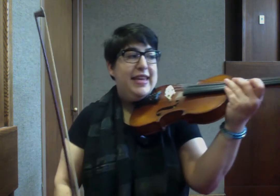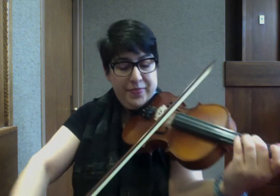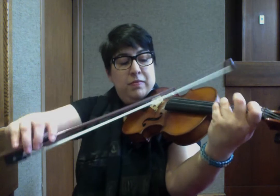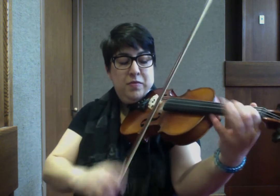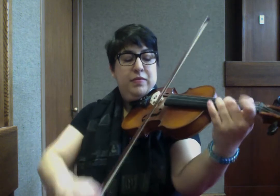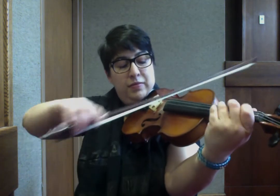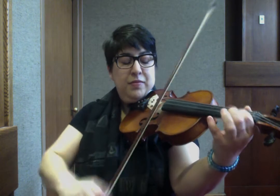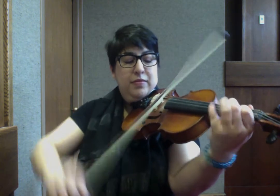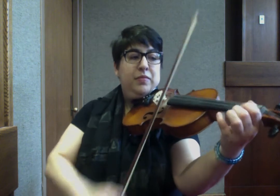So here is Cape Breton's Farewell to the Shetland Island Fiddlers in the key of A. [Plays tune]